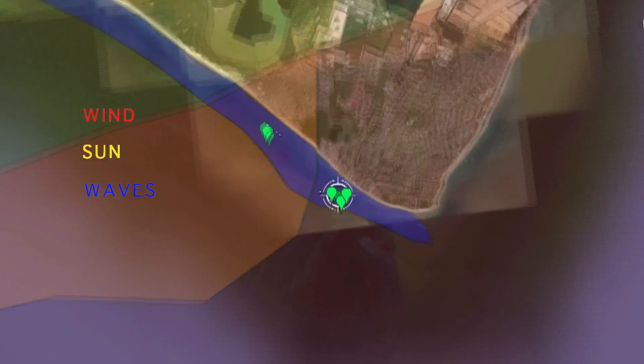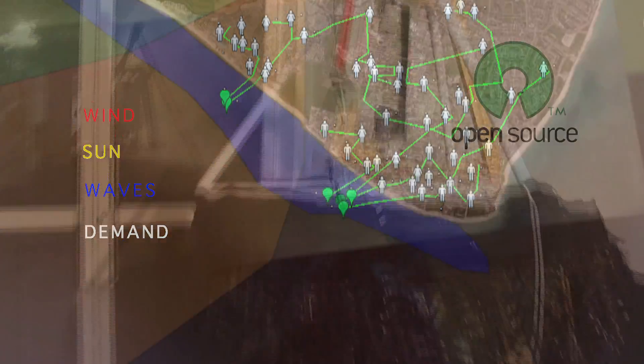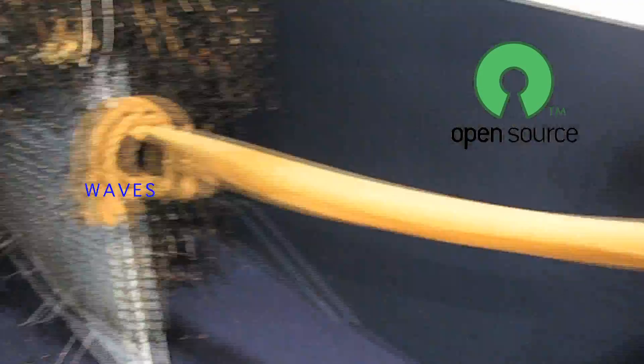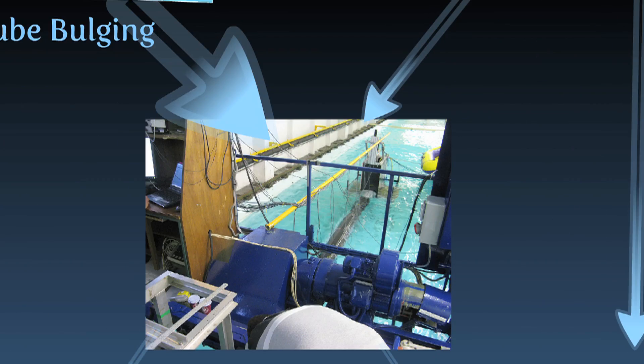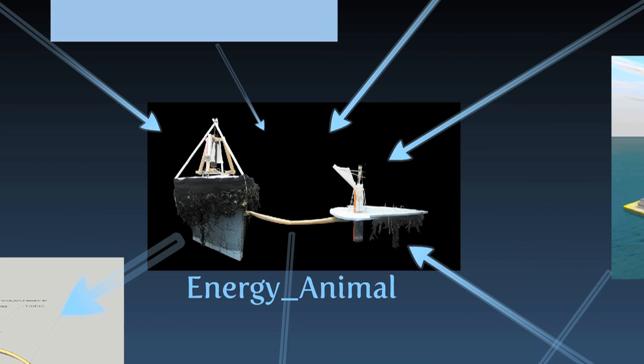It is going where there is more energy to be collected, or where energy is most needed. It is cheap to build. The design of the energy animal is open source, so there can be many concurrent or emerging versions of different energy animals. There is no development time, generation after generation, a better design is emerging.